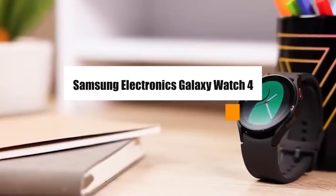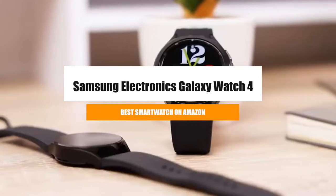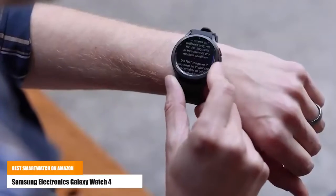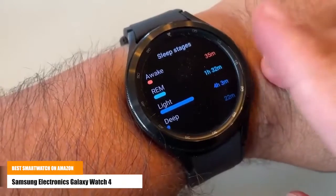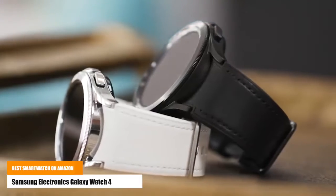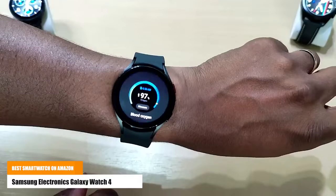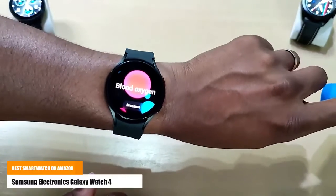The second one is the Samsung Electronics Galaxy Watch 4. Wake up feeling refreshed and recharged with advanced sleep tracking. When you go to bed, your Galaxy Watch 4 sleep tracker starts monitoring your sleep and SpO2 levels continuously.